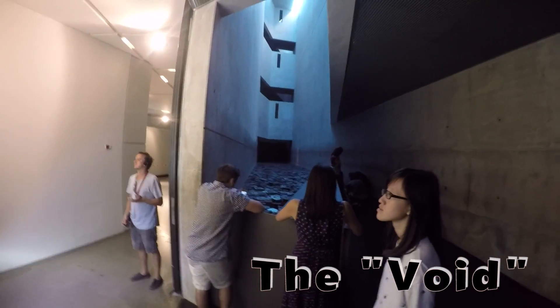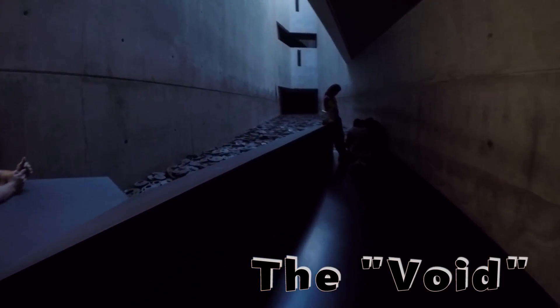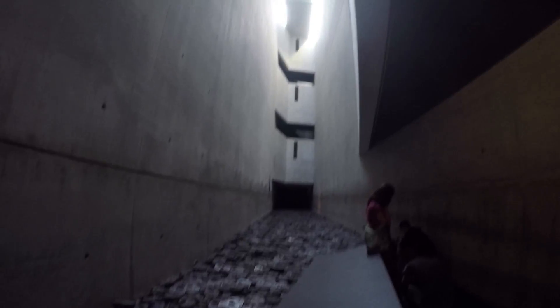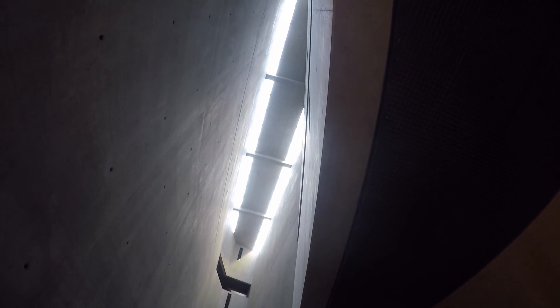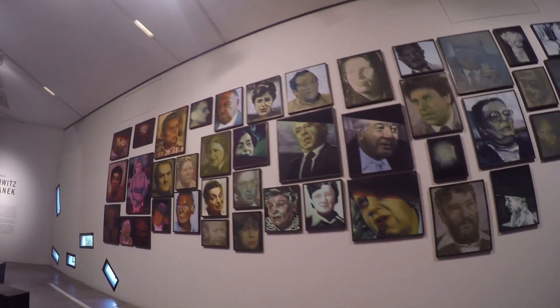There are also many kinds of exhibits in the museum relating not just to the holocaust, but also to how the Jews lived — their way of life and their stories. These are some portraits.